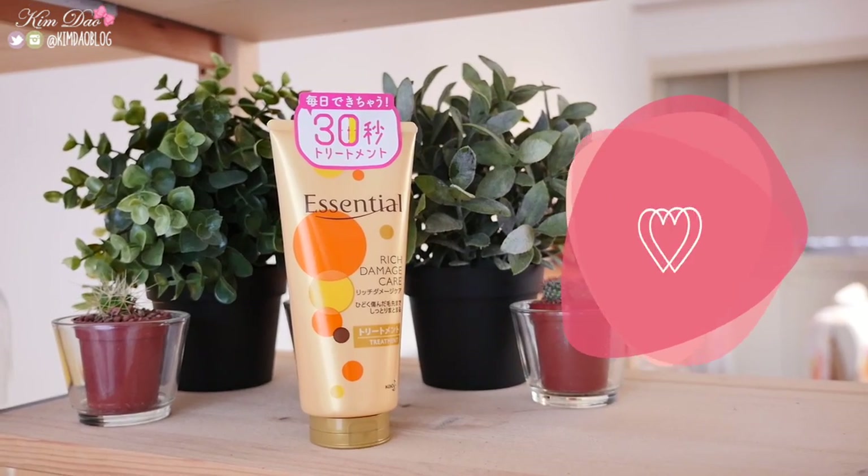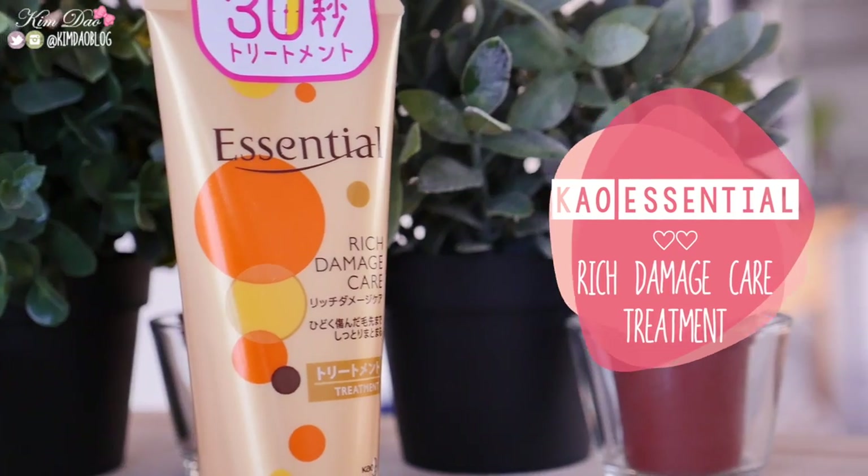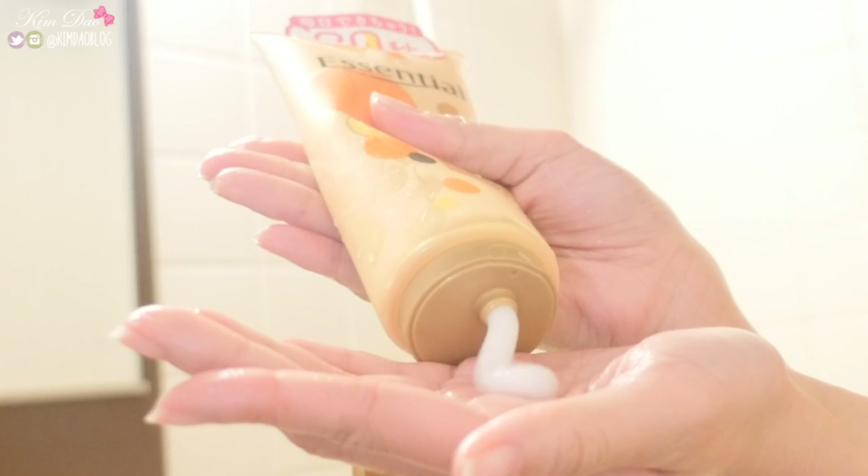The first item is the Carl Essential Rich Damage Care Treatment. This is a 30-second treatment which you can use every day. It's more like a conditioner because you only leave it in your hair for about 30 seconds. This product claims to help your hair become smooth and more manageable. It uses honey, raw jelly extract, and has proteins. This item works really well for those who have colored, bleached, or damaged hair from heat products.